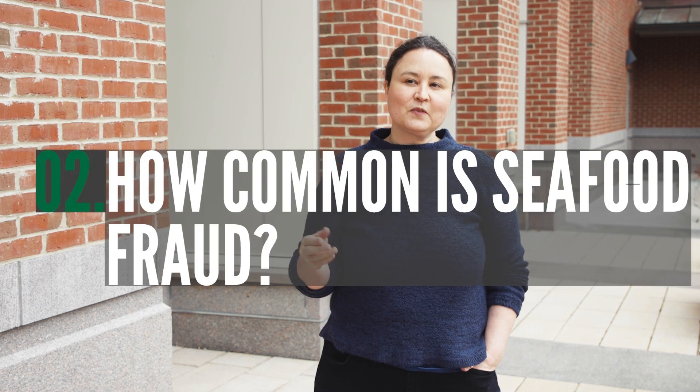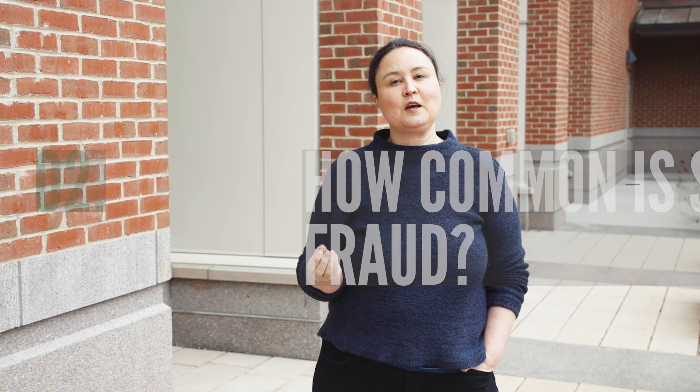It's really hard to know the scale of this problem. There have been a lot of studies recently using DNA technology to identify species-level seafood fraud. They've tested lots of samples from markets and other places where fish are sold, and found that between 38 and 55% of the seafood being sold is labeled as a different species — around 38% in the United States and up to 55% in the UK. The other types of seafood fraud are much harder to track and much less well understood.